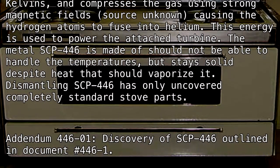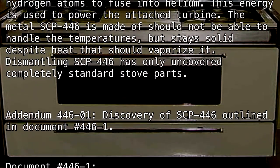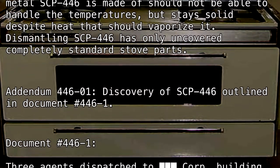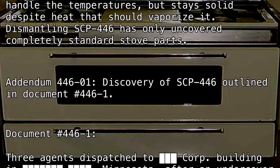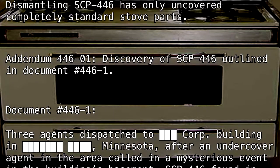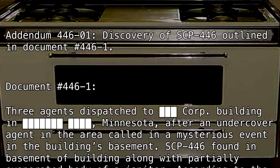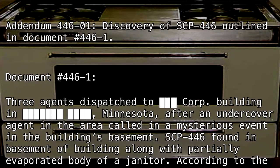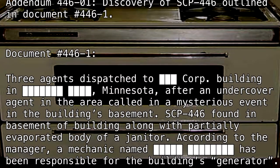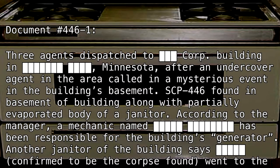Addendum 446-1: Discovery of SCP-446, outlined in Document Number 446-1. Three agents were dispatched to a [REDACTED] corp building in [REDACTED], Minnesota, after an undercover agent in the area called in a mysterious event in the building's basement. SCP-446 was found in the basement of the building along with the partially evaporated body of a janitor.